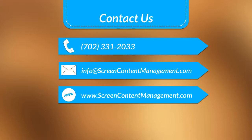Contact us on the web at ScreenContentManagement.com, or send us an email at info@ScreenContentManagement.com. Thank you for watching.